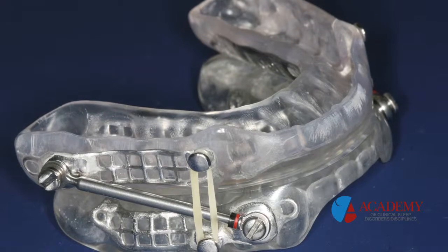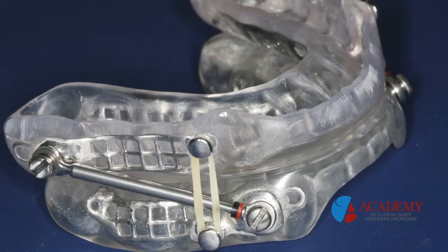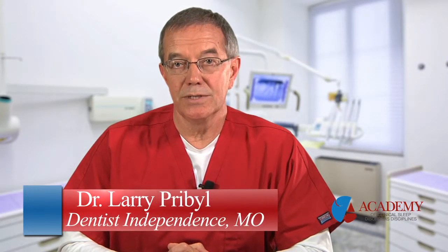If a patient you're seeing does have some TMJ issues, does that mean that they can't have a sleep appliance? We need to consider the fact that they have a TMJ issue and move slowly in regard to titrating or adjusting their nighttime sleep appliance. But that doesn't eliminate it as a possibility. Most patients use a sleep appliance even though they have TMJ issues, and in some cases their TMJ issue can resolve itself by way of wearing a nighttime sleep appliance.